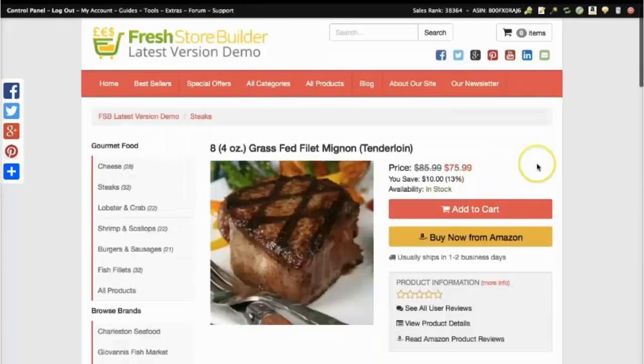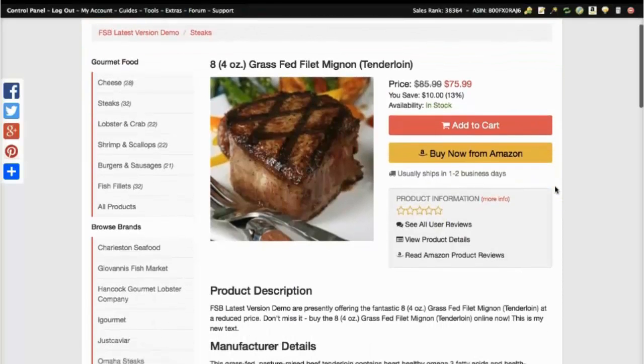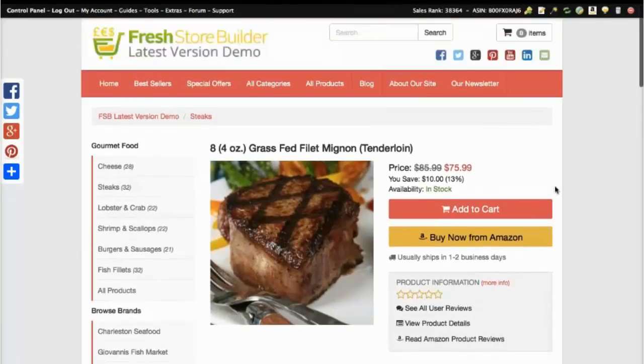What you're seeing at the moment is basically the automatic version of Fresh Store Builder. You can give your store an Amazon category and it will automatically find products for you and automatically populate them. That means you can have a store pretty much done and constantly updated with absolutely no work, and that means you're not limited to just one or two stores — you can literally have hundreds if you like and just let the script do everything.